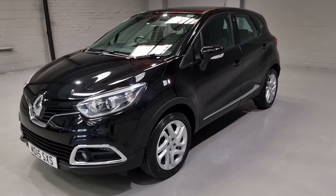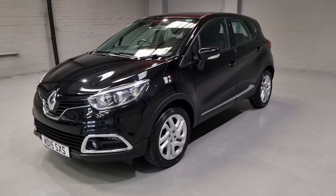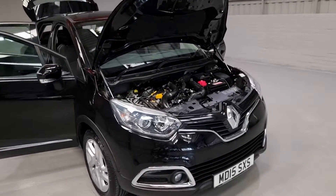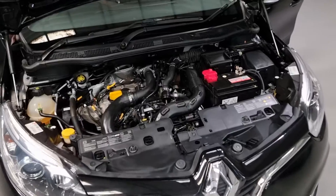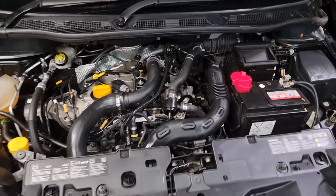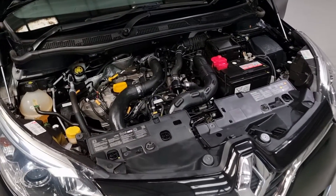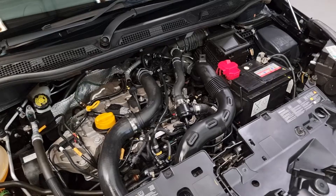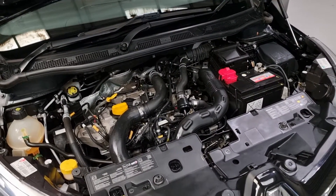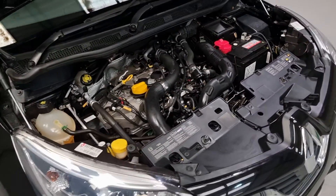Now let's move on to the interior, show you some of the spec, and take a look under the bonnet. Underneath here is Renault's 3-cylinder 0.9 litre engine — just shy of a litre — and it produces up to 90 brake horsepower, so it's a pretty punchy little engine. It produces up to 103 foot-pounds of torque. It's only insurance group 9, making it super cheap to run, and can produce up to 62 miles per gallon.